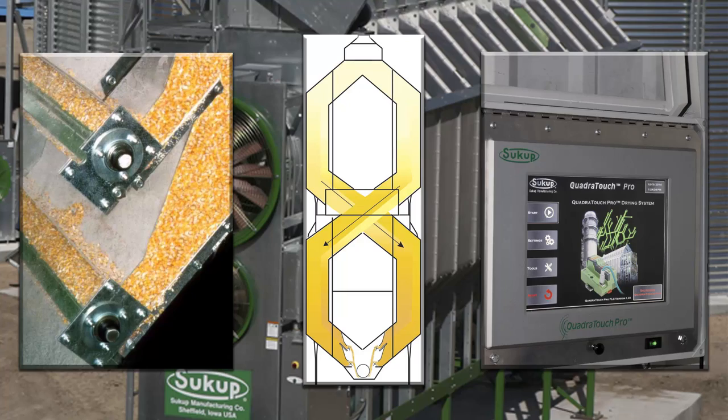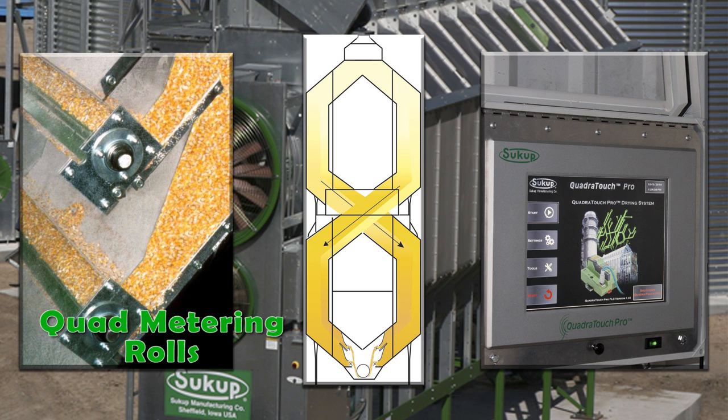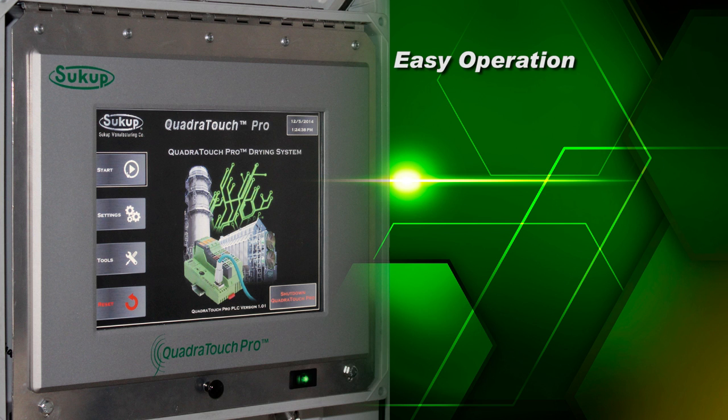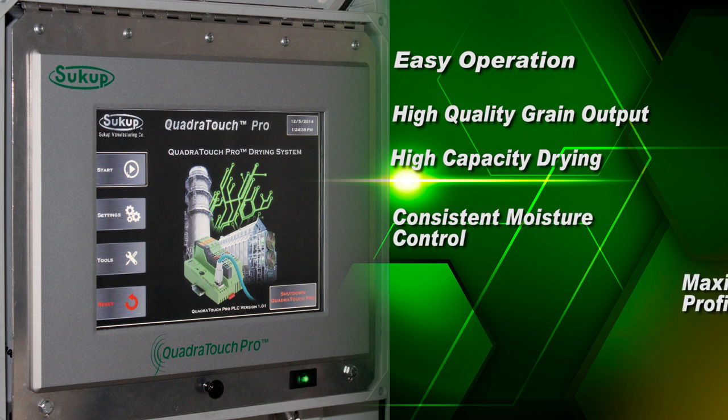Of course, we still offer our standard portable dryer line, making full use of features like our patented quad metering rolls, the grain crossover system on stack dryers, and our new and improved QuadraTouch Pro control system. Easy operation, high quality grain output, and high capacity drying with consistent moisture control for maximum yield and profitability makes the QuadraTouch Pro a popular upgrade from our previous control box.